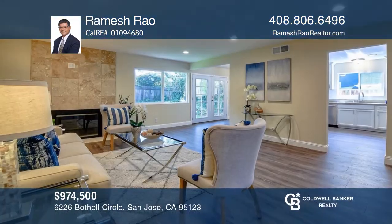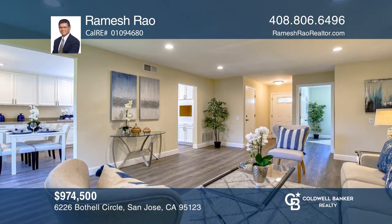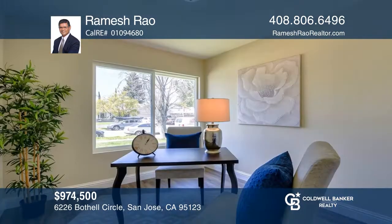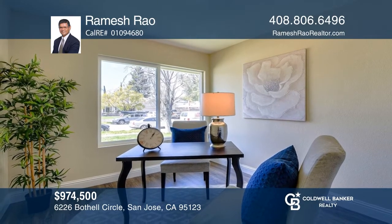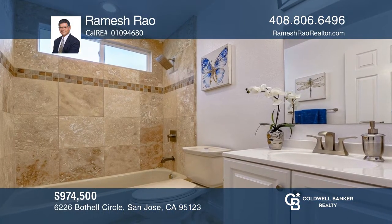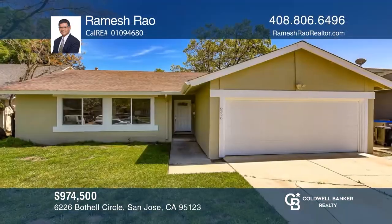Welcome to this stunning three bedroom, two bath home situated in the highly desirable Blossom Valley. This like-new home was completely remodeled in 2020 with a permit. The updated kitchen features ample cabinet and counter space, quartz counters, stainless steel appliances and recessed lights. Upgrades include the baths, laminate floors, double pane windows and French doors looking out to the backyard with fruit trees. The home is near highways, shopping, top rated schools and parks. Don't miss out on this unique opportunity. Call Ramesh Rao.